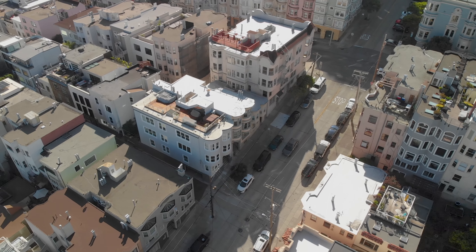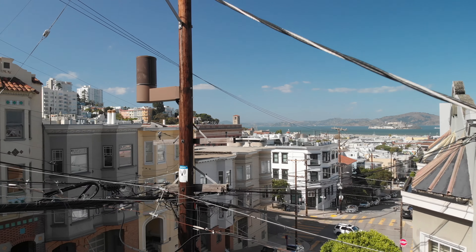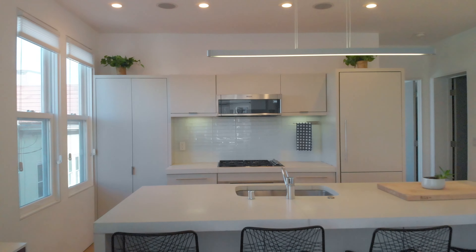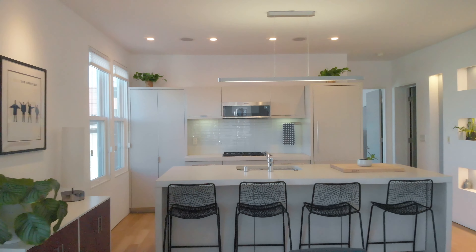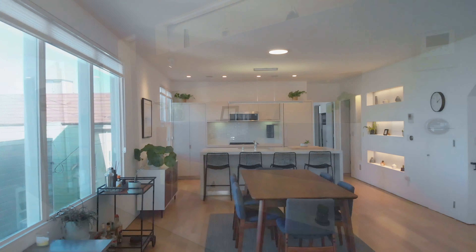Beautiful Russian Hill in San Francisco — come inside. Every time I come up here, the view never gets old. Every single room in this property has a view of Alcatraz and the water. It's like living in a postcard. A totally renovated kitchen, open concept, recessed lights, recessed speakers, updated electrical.